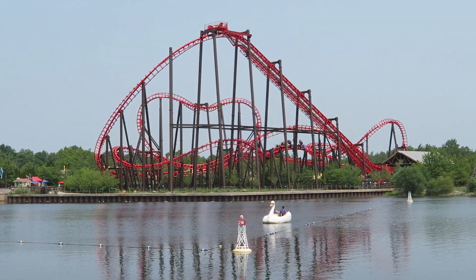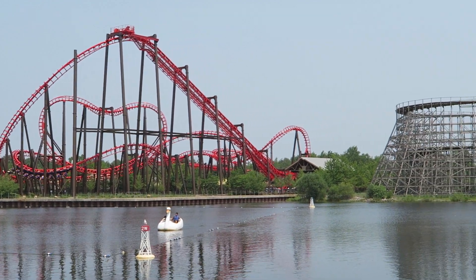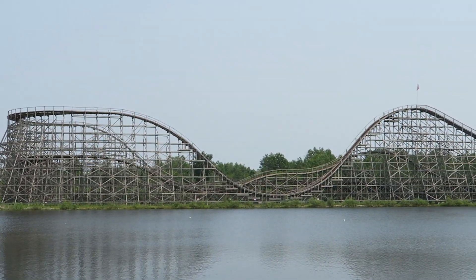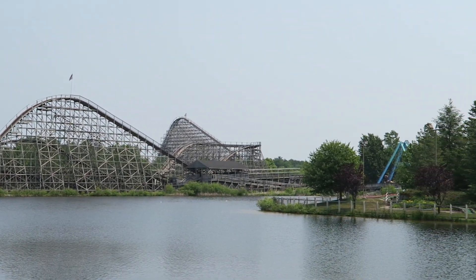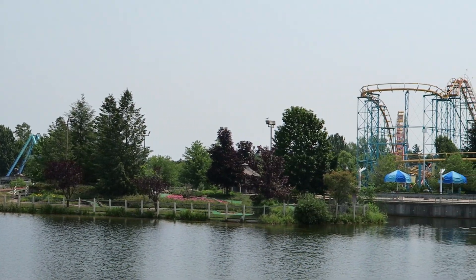Michigan's Adventure is regarded by many to be the worst park in the Cedar Fair chain. But is that a fair perception for this Muskegon, Michigan park? While it may be a lower tier Cedar Fair park, that doesn't mean it's a bad park. In this video, I will explain why Michigan's Adventure is still a decent park worth visiting.